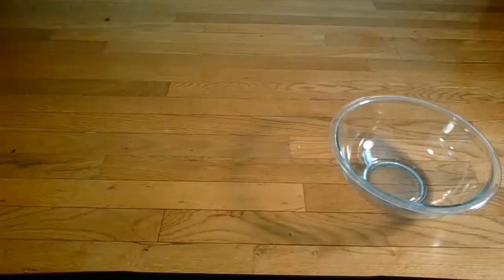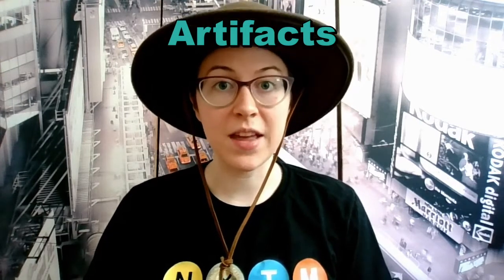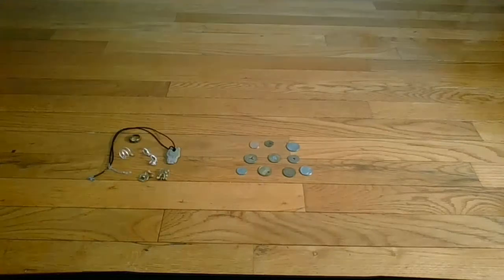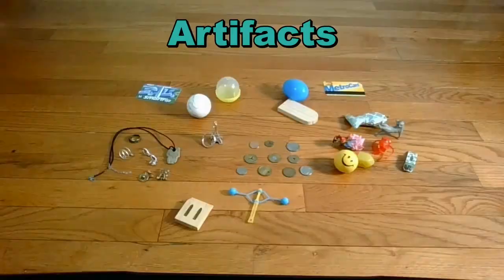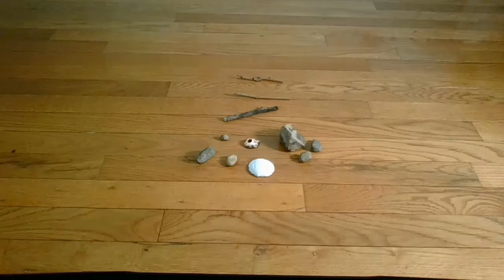Now that we've learned a little bit about subway archaeology, let's do a little archaeology ourselves. We're going to make our own dig bins. For this, we will need a large bowl, a bin, flour, oil, measuring cups, and artifacts. Artifacts are objects made by humans, like you or me. Today we're going to focus on objects that are small — coins, jewelry, toys, really anything. Just make sure these are objects you don't mind getting dirty. You can also add ecofacts. Ecofacts are natural objects, like sticks, rocks, plants, and shells — anything that you would naturally find on the ground.